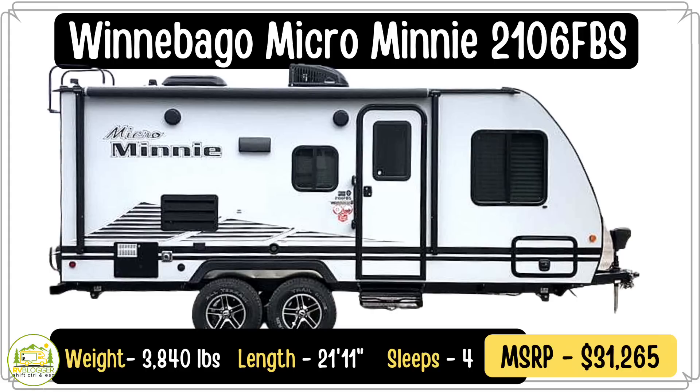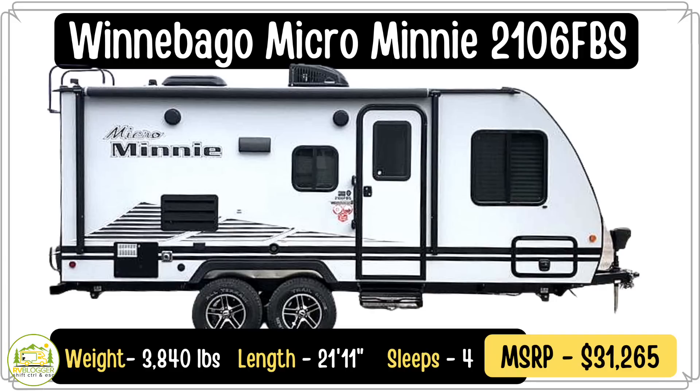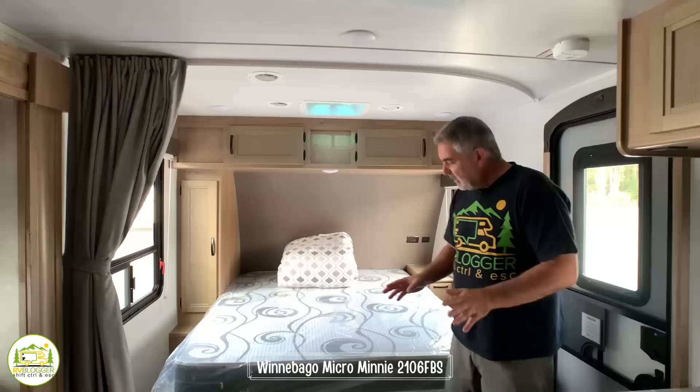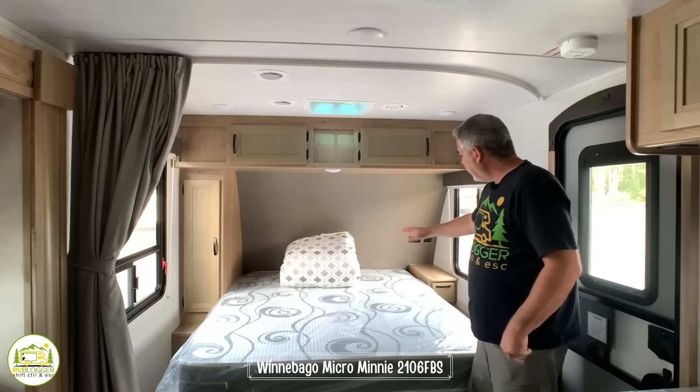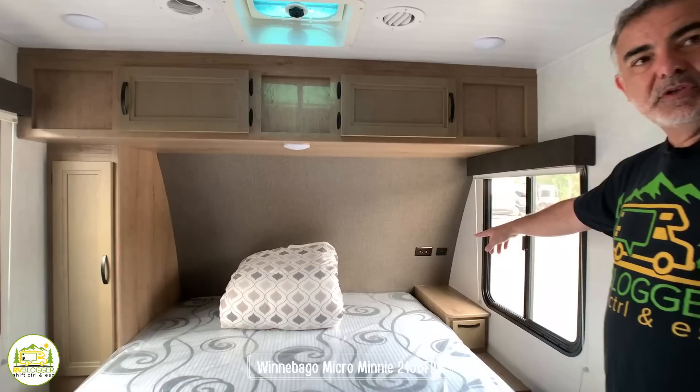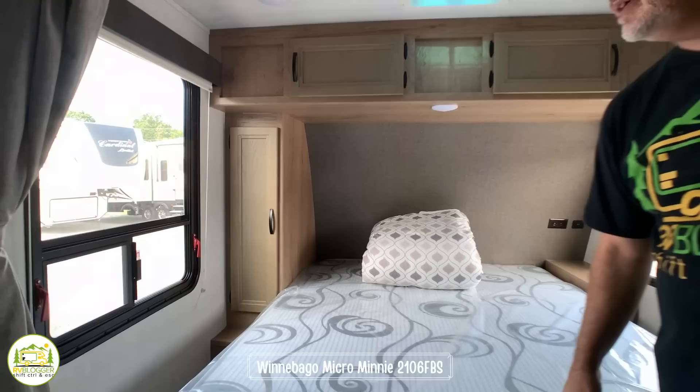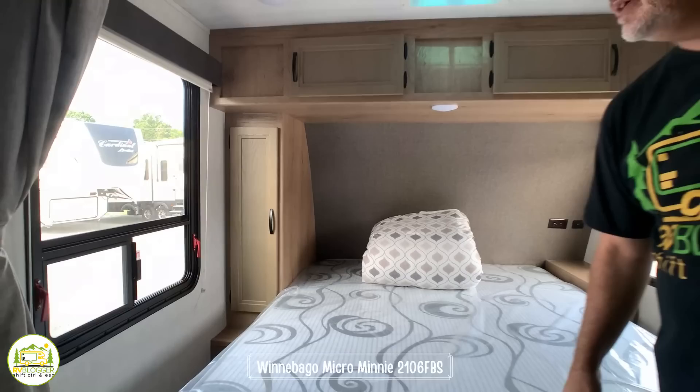This travel trailer is the Winnebago Micro Mini, model number 2106FBS. It weighs 3,840 pounds and it's 21 feet 11 inches long — a smaller camper that would be very easy to tow. We really like the setup in here. You walk in the door and on your right-hand side there's a nice big queen-size bed. On one side there's drawer space, a nightstand, receptacle, USB port, and storage over top. On the left side there's another storage area and a wardrobe closet, plus plenty of storage under the bed.